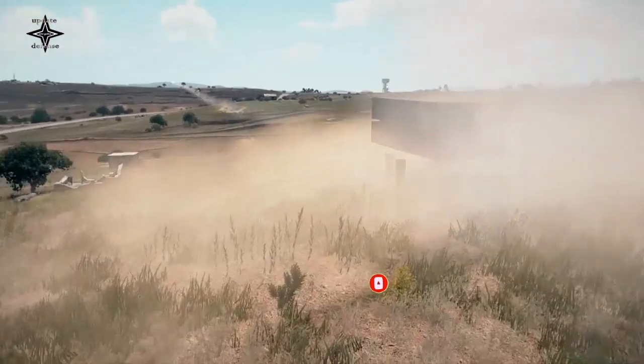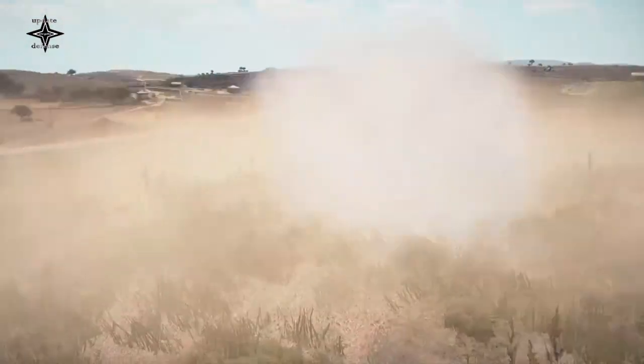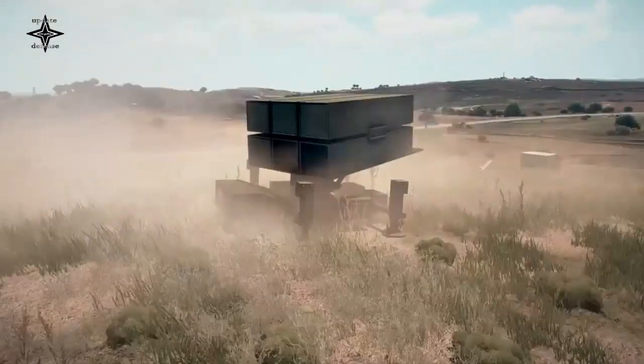Another advantage of NASAMS is that its missiles can be launched even if the enemy's radar has been destroyed, because NASAMS also uses external data sources to lock on or track the target's position.